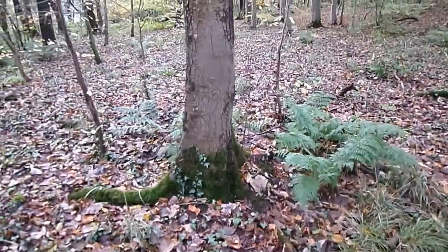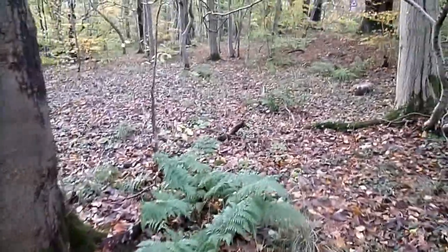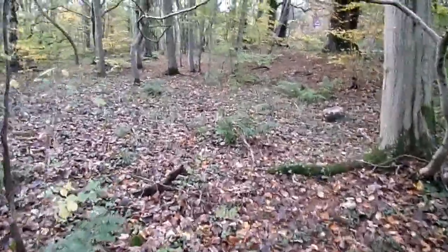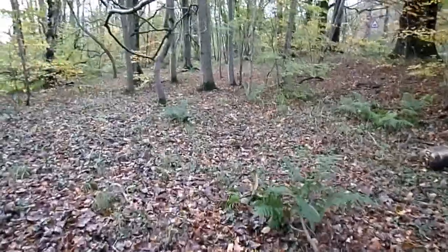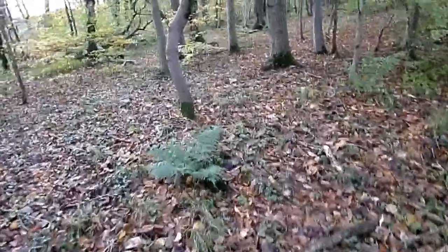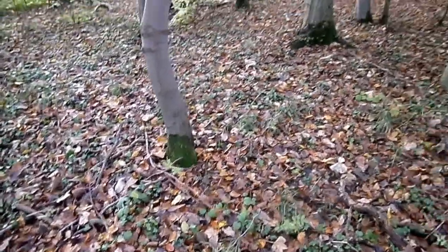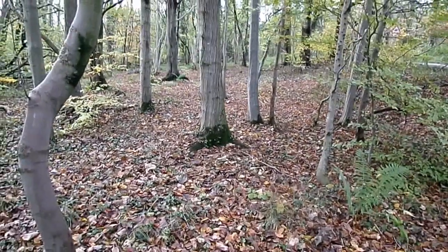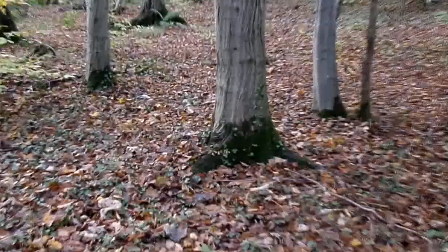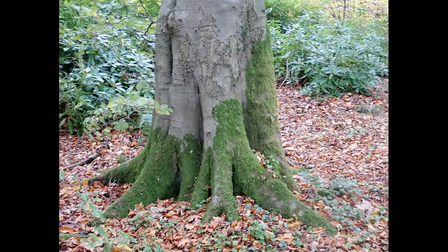This beech-dominated woodland has a few old oak trees growing on its boundary, and has, during the spring, phenomenal growth of bluebells. In summer you'd see nothing of that existence at all. But the tree socks are very obvious.